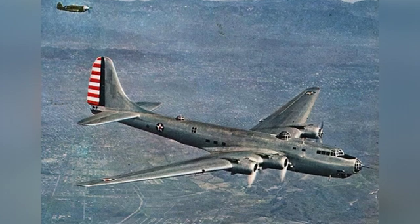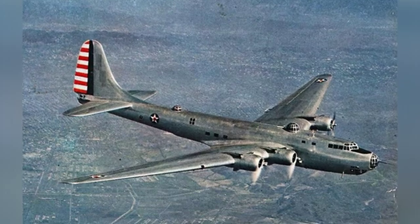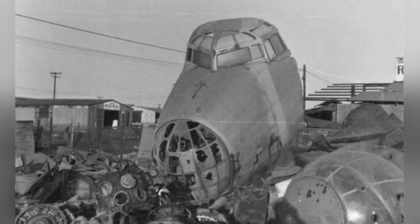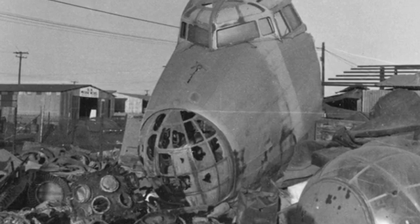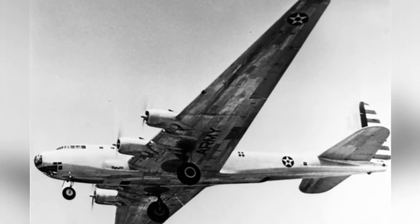The main wing had a low monoplane structure, with a certain amount of sweep on the leading edge and a straight trailing edge, a thick wing profile, and internal passageways allowing mechanics to approach the engines and perform maintenance during flight. To meet the needs of long-range flight, the total volume of the fuel tanks inside the aircraft reached 10,350 gallons, and auxiliary fuel tanks with a volume of 824 gallons could also be installed in the bomb bay.